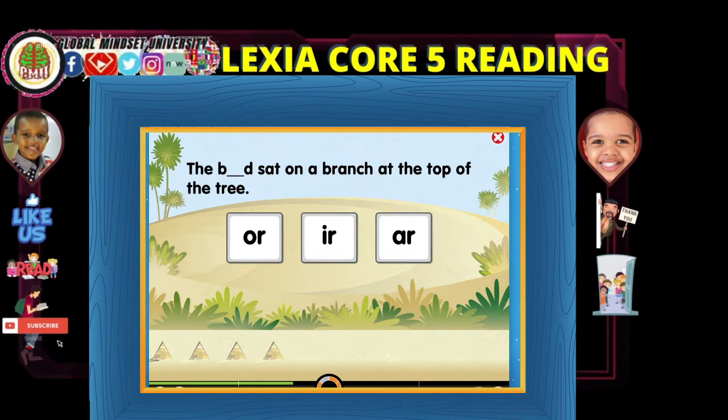Before you click, read it. The... the bird sat on the bridge at the top of the tree. Okay, then what is it?